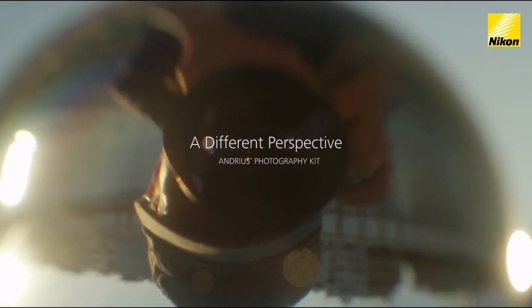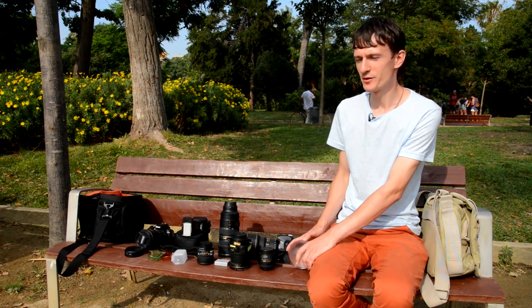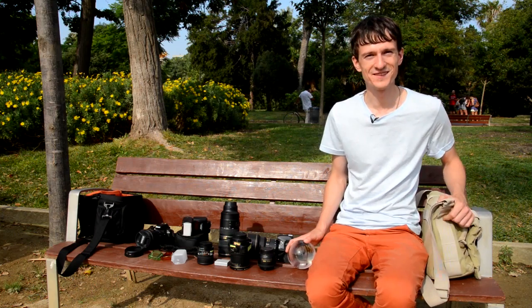My name is Andreas Alexandrovichus. Here I am in Barcelona, sitting on a park bench, and I want to show you what's in my kit bag.